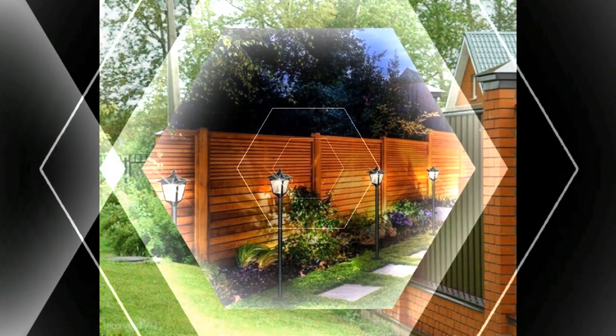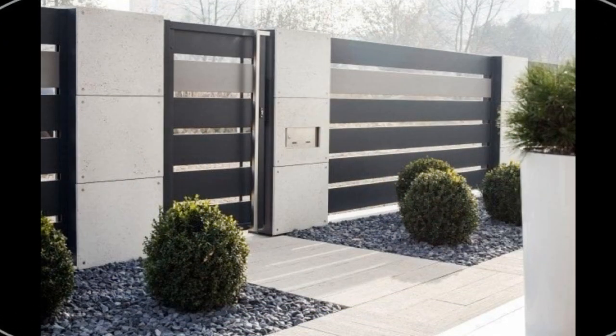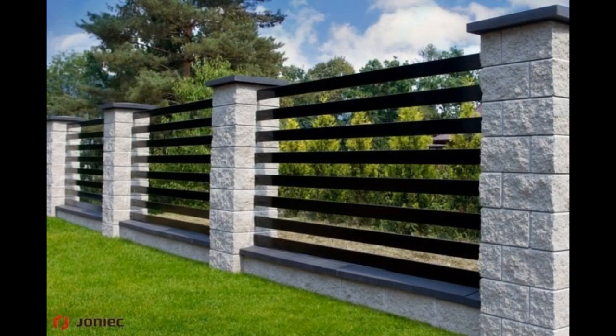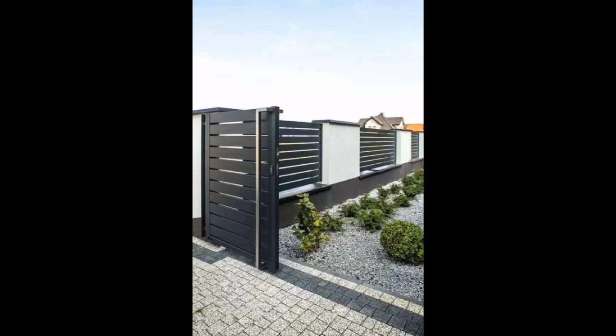With high-quality materials and proper construction, a well-built fence can serve you for many years without the need for replacement by a fencing contractor. A fence installation cost relies on various factors such as its length, height, and material type. Longer and higher fences will require more labor and materials to construct compared to shorter and lower fences.